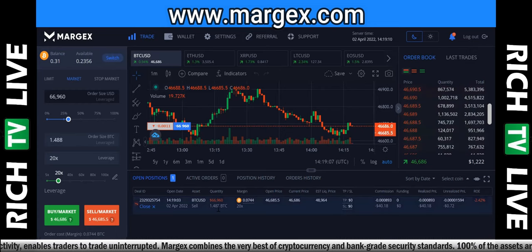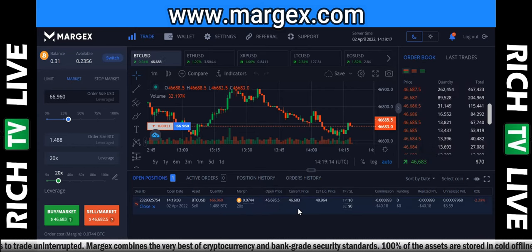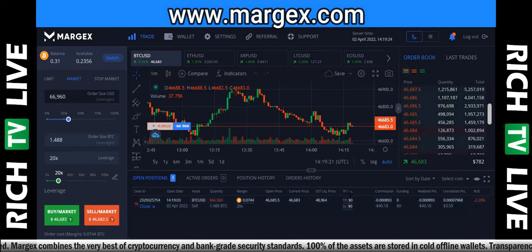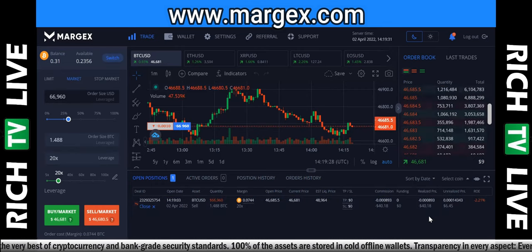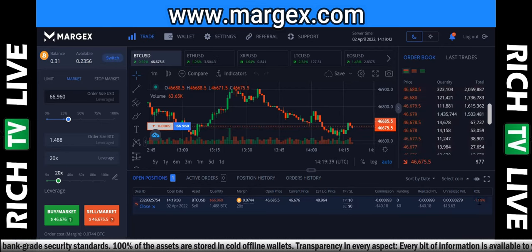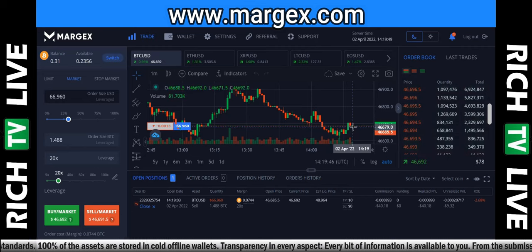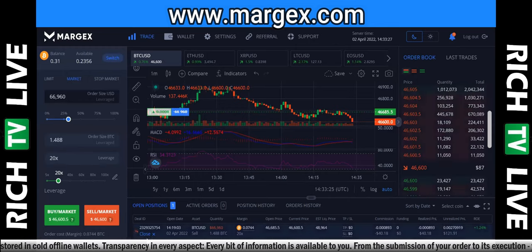Boom — deal opened, sell market order placed instantly. You can see the order is now placed: my sell is in, my quantity, my margin level, the open price, current price, estimated liquidation price, take profit, stop loss, commissions. So far we're down $40, but we just put in the trade. ROE — return on investment — is -1.99%, but we just did the trade. You can clearly see when we zoom in that red candle came in and it's going down. Pretty confident we're going to see this continue down.